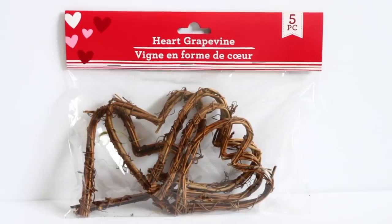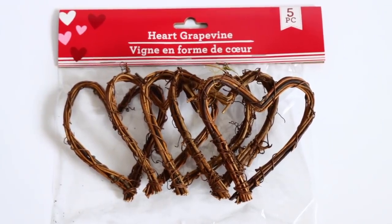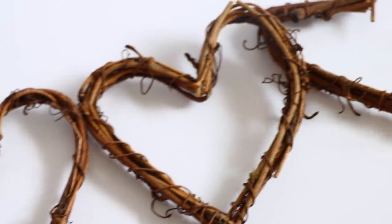They have these heart grapevines — five for a dollar, which is a great price. This type of item is great if you're going for a more neutral look and you're not really into the red and pinks of Valentine's Day. You can use these for garland, stick one on a mason jar, or make a wreath. They're on the bigger side and this is the only size I saw, but it's well worth that dollar.